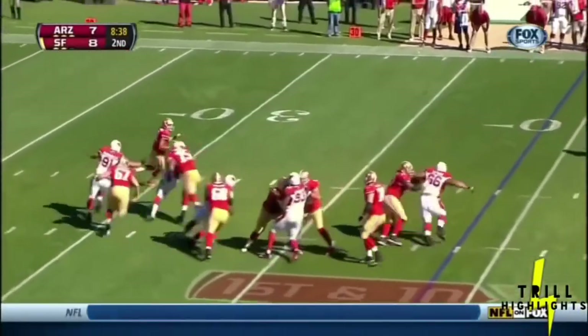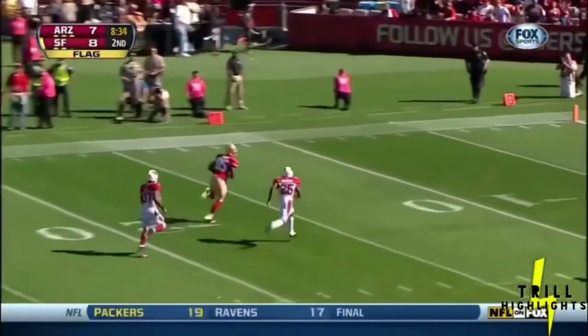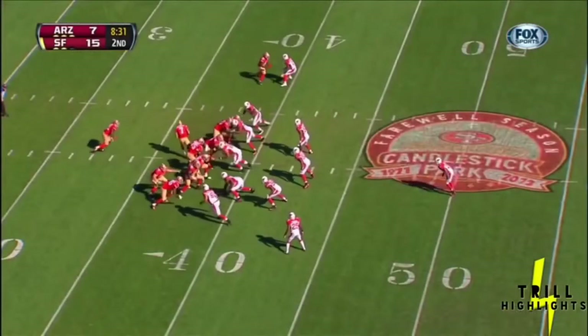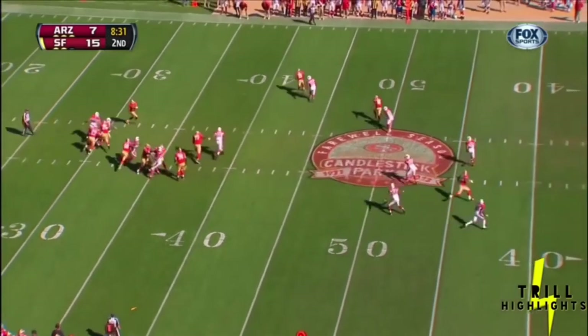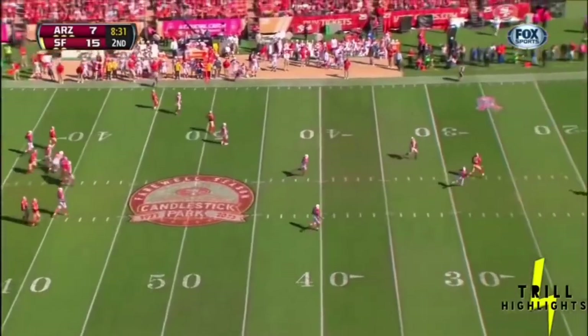Penalty flag, Cardinals jump offside, Kaepernick's got a free play and unloads it to Davis — he's got it! Touchdown San Francisco! Ta'amu jumps offside and Kaepernick understands he's got a free shot. Here comes Vernon Davis, watch Jeremiah Bell right there — the old adage as a safety, deep is the deepest. He's not as deep as the deepest receiver. Kaepernick finds Vernon Davis.